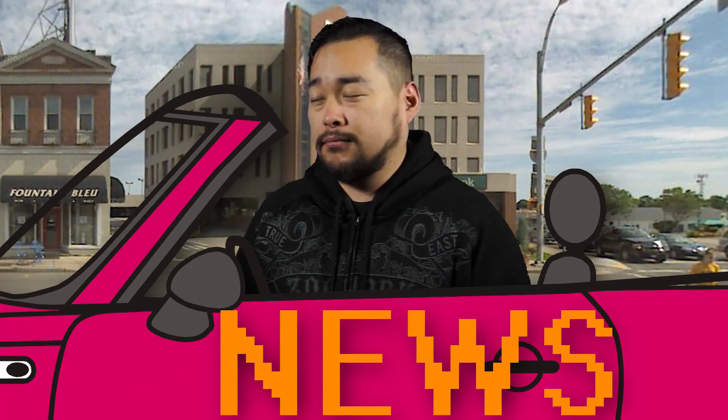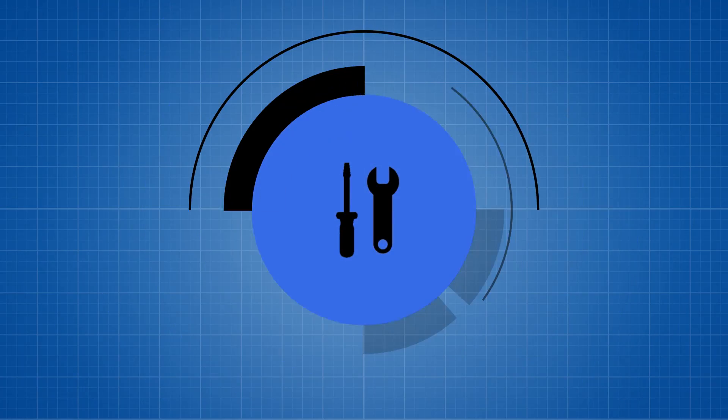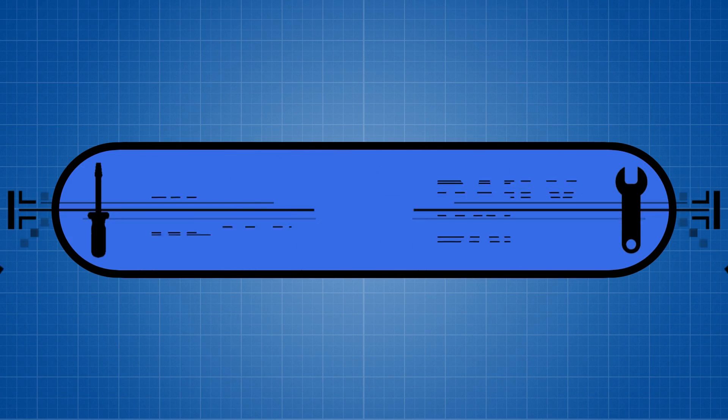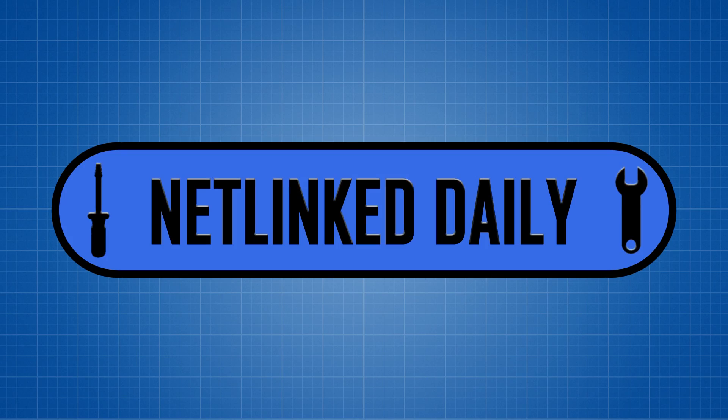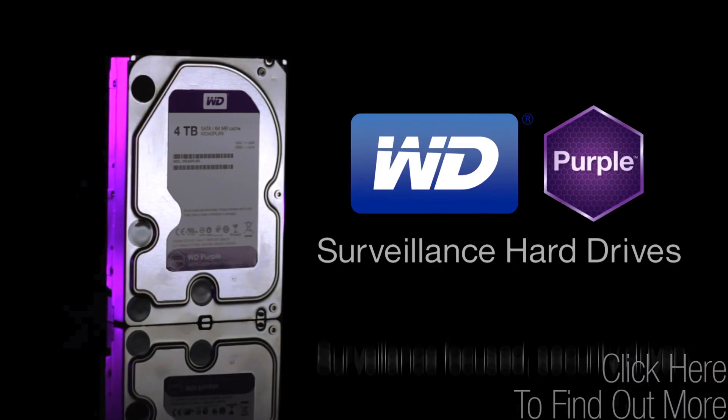Welcome to Netlink Daily. Get comfortable in your seat because you're in the newsmobile. WD Purple Storage offers all-frame technology built for always-on HD surveillance security systems.